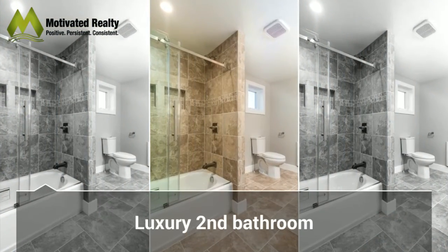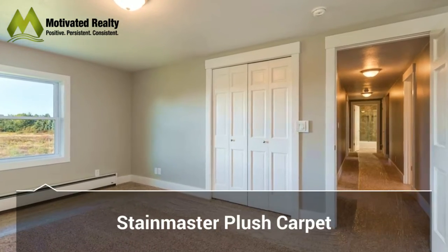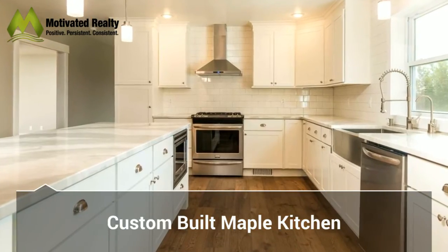It's just the perfect home and it's a quiet setting. It's really a nice home. I can't wait for you to see the pictures. Thanks a lot.